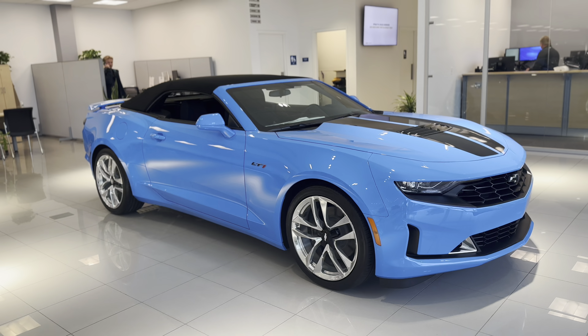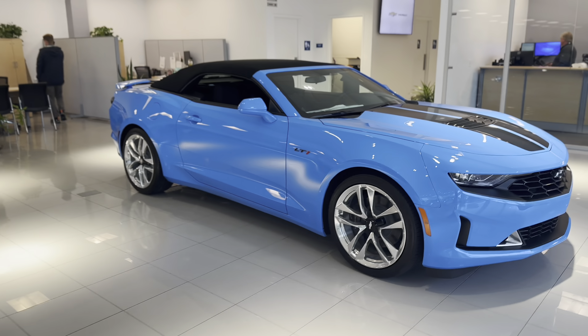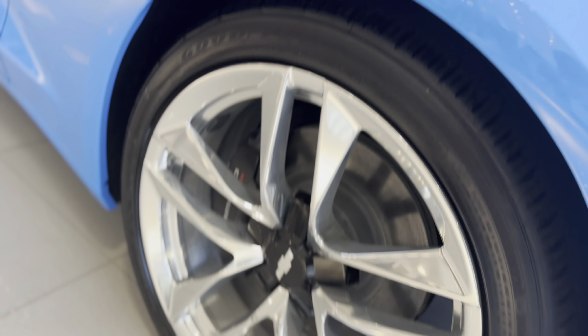Moving around to the side, you can see the sports car proportions with the long hood and the short deck, and these beautiful optioned rims right here as well. It does have a black bow tie right there in the middle, nice Brembo brakes, and the hard shoulder line right there at the end.